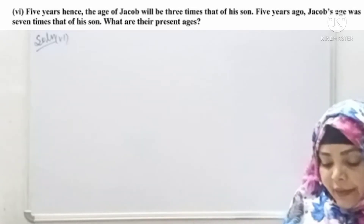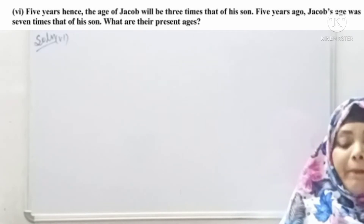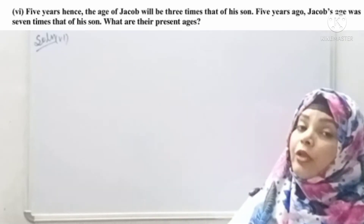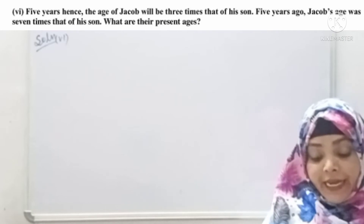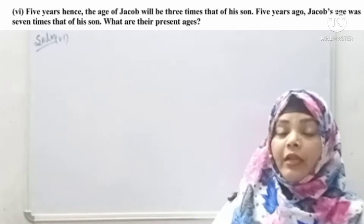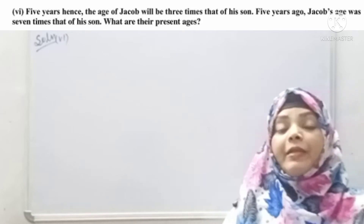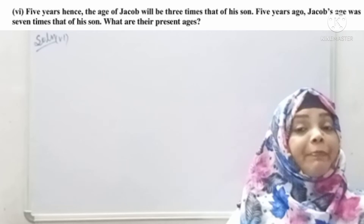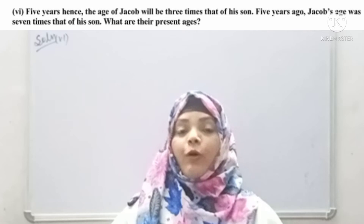What does the question say? The question is: 5 years hence the age of Jacob will be 3 times that of his son. And 5 years ago, Jacob's age was 7 times that of his son. So what are their present ages? We need to find Jacob's present age and Jacob's son's present age.